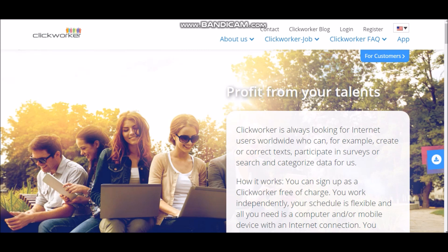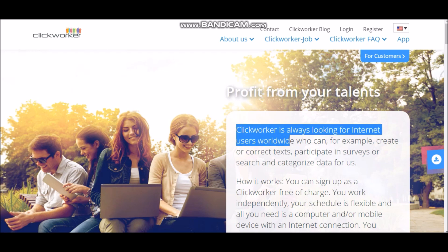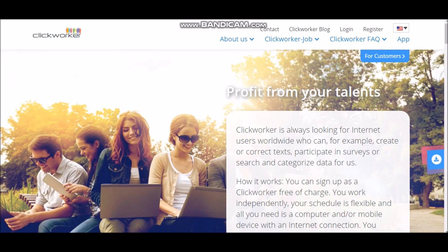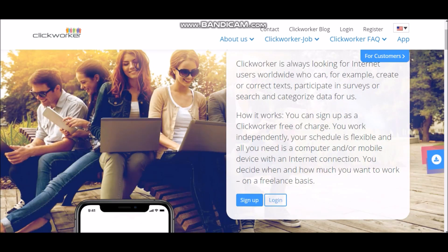So the website that we're going to be looking at today is called ClickWorker. Basically what ClickWorker is, is this website where you can do simple tasks and get paid just by doing simple tasks. And it doesn't take long at all. It just takes like up to five, ten minutes and stuff like that to do simple tasks and get paid. ClickWorker is always looking for internet users worldwide who can, for example, create or correct text, participate in surveys, or search and categorize data. How it works: you can sign up as a ClickWorker free of charge. This is completely free for you guys to sign up. Just test it out.